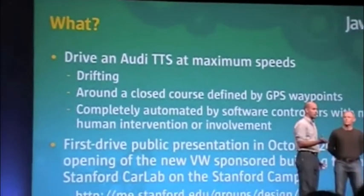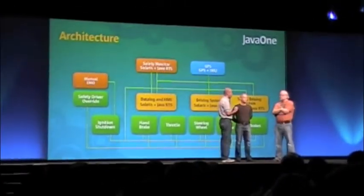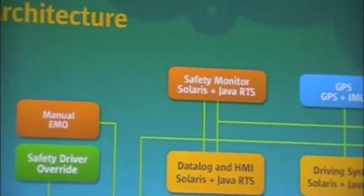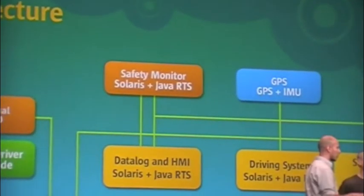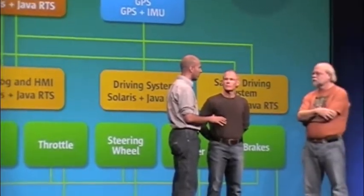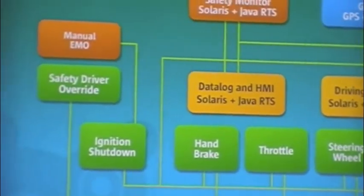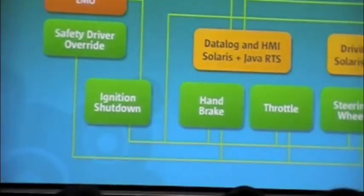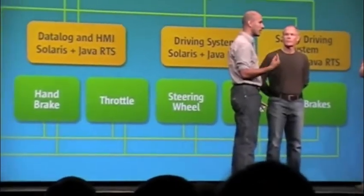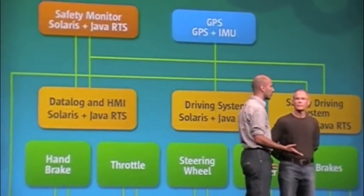What we're doing is driving an Audi TTS at maximum speeds around a rally course, drifting around. We're going to be running Solaris and executing Java Realtime code. There are two systems that are going to be managing the driving of the vehicle, kind of checking each other, and two systems acting as watchdogs — all of them voting and interchangeable — making sure that if anything goes wrong, we can take control, slow the car down, and not crash, because this is a situation where we can't just apply full brakes.